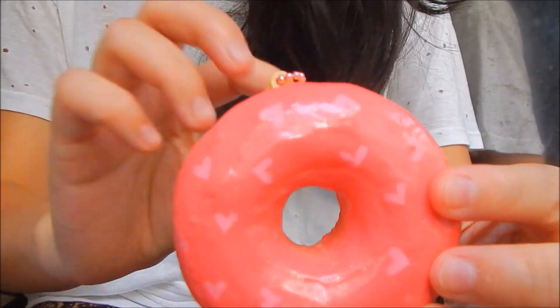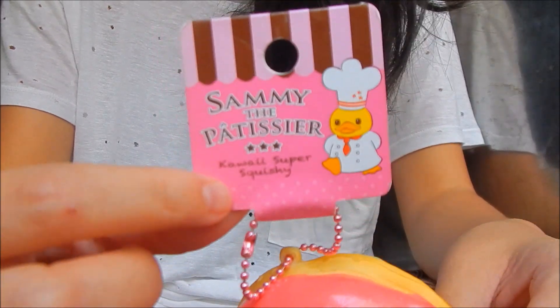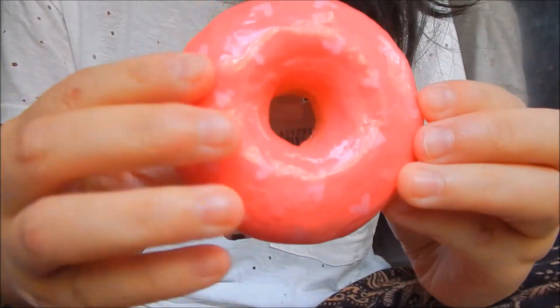For the ninth question, which is your Squishiest Donut Squishy, I chose the Sammy the Patissier Framboise Donut.